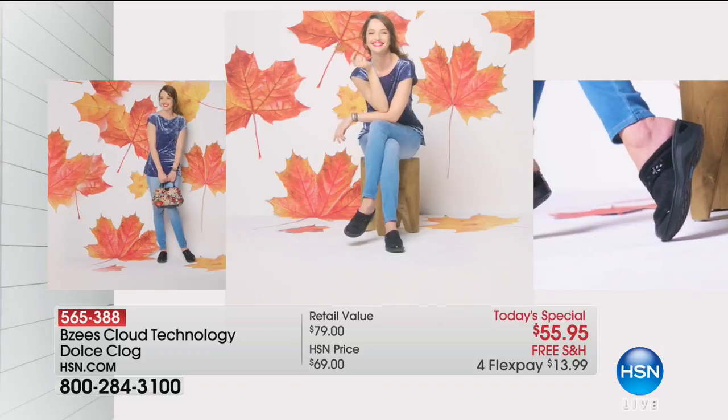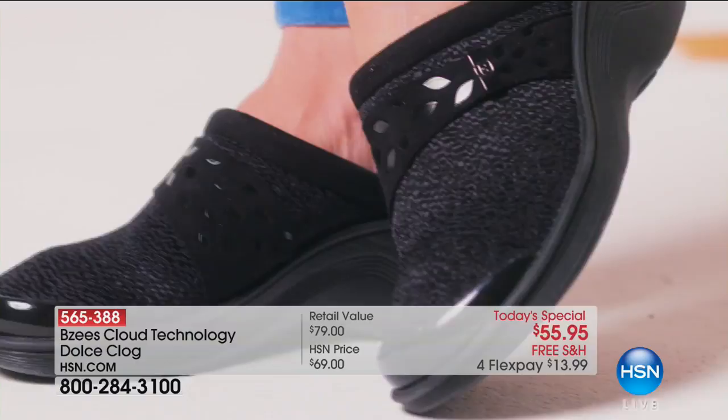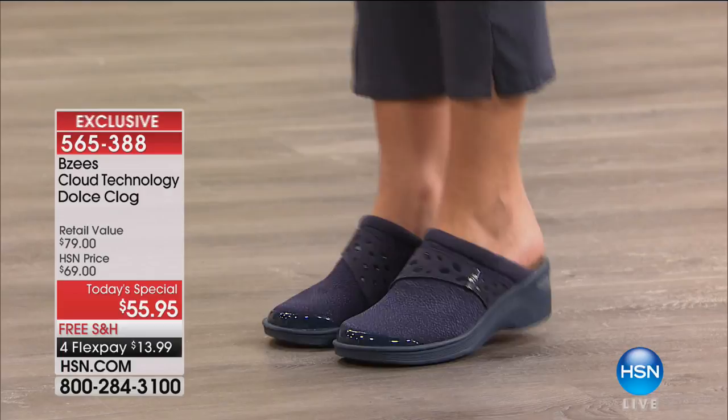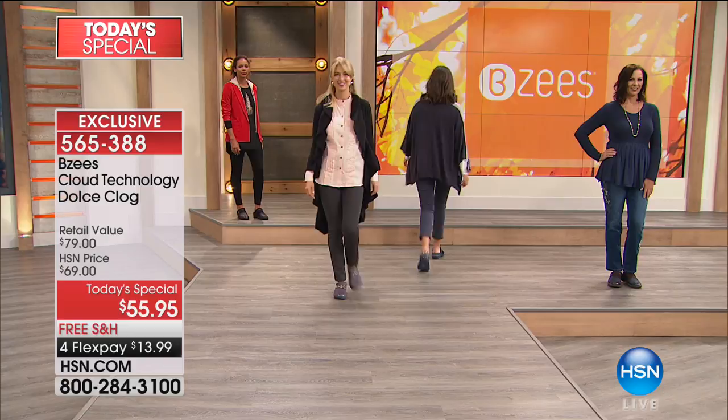Here it is, just in time for fall and fun fashions — the BZ Cloud Technology Dulce. This is the clog that is the 'it' look especially for fall. BZ's clog features air-infused outsoles that are almost weightless, and the support and comfort on the insole is game-changing. You feel it the second your feet slip into these clogs — and that's another benefit: easy in and out.